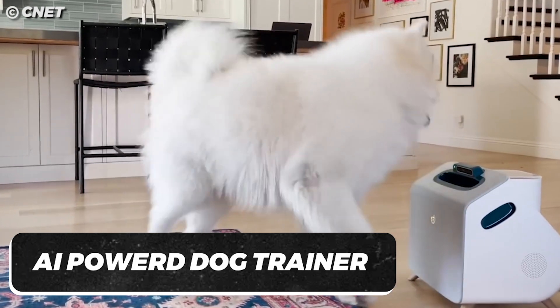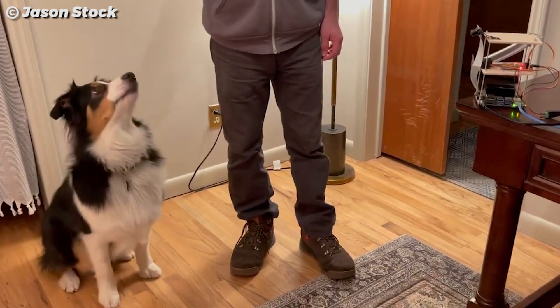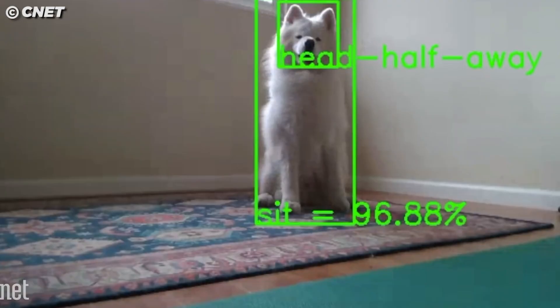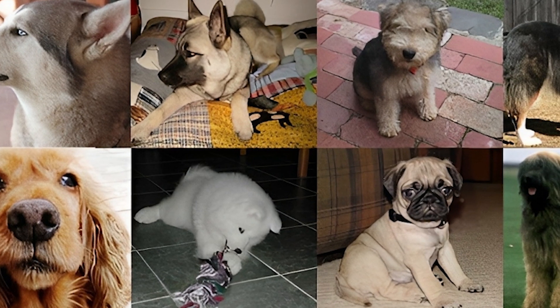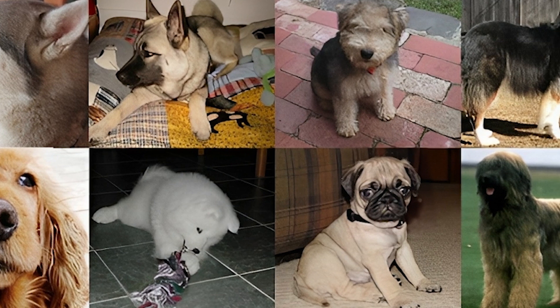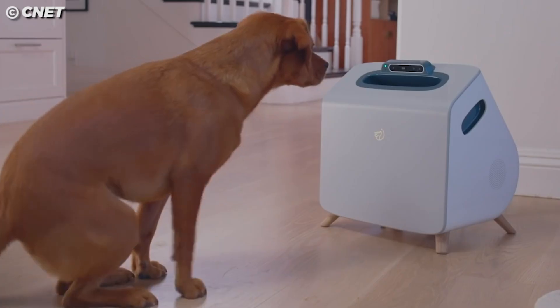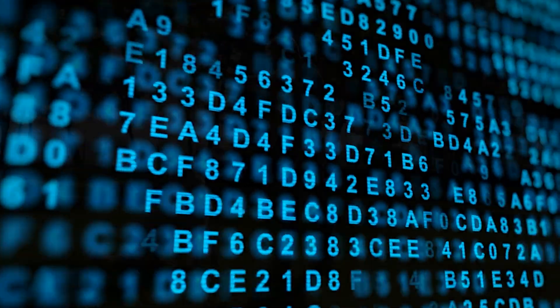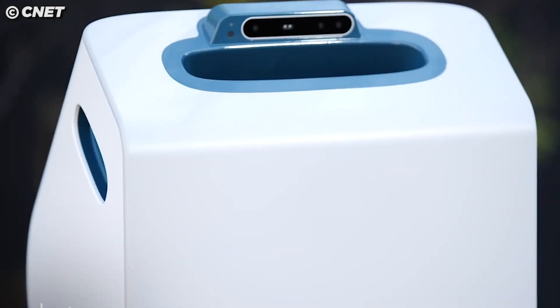With AI-powered dog trainers, you can keep your pets on track. In 2021, researchers at Colorado State University published a paper on an artificial intelligence system that could train dogs. The AI was trained by getting exposed to thousands of images of canines, with the aim of developing a system that could recognize different dog breeds and identify what they needed. Since AI can perform repetitive tasks and dog training requires perseverance and patience, it's a great option for this purpose.